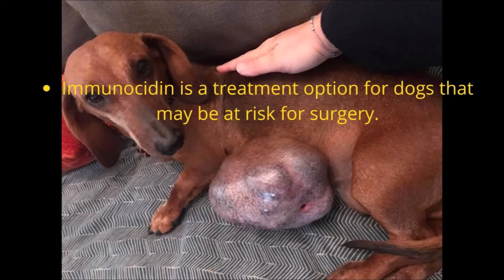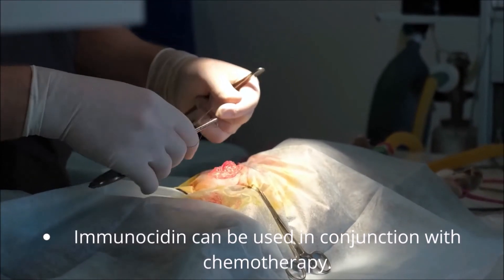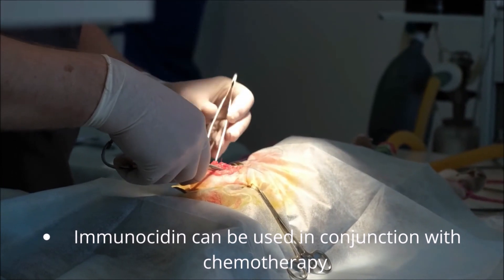Immunocytin has an excellent safety profile and minimizes the side effects associated with chemotherapeutic treatments. This product is an alternative that poses no health threats to hospital staff. Immunocytin can be used as a sole treatment via intratumoral infusion, before scheduled surgery to facilitate tumor removal, or after surgery to treat neoplastic tissue that could not be removed.